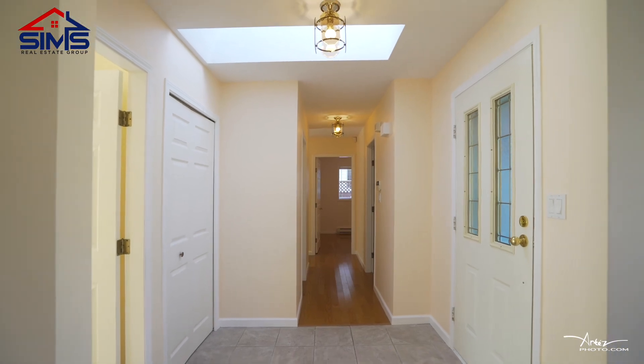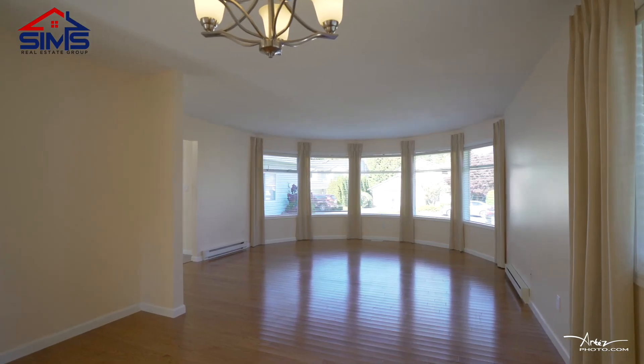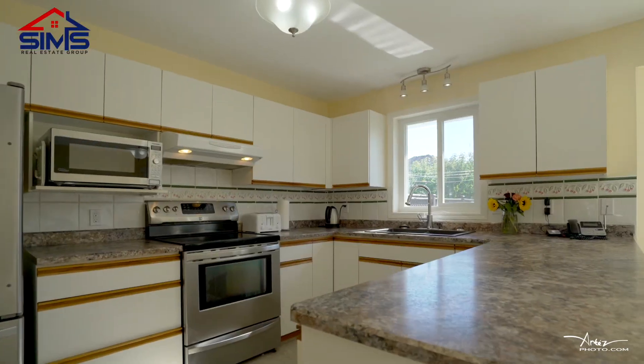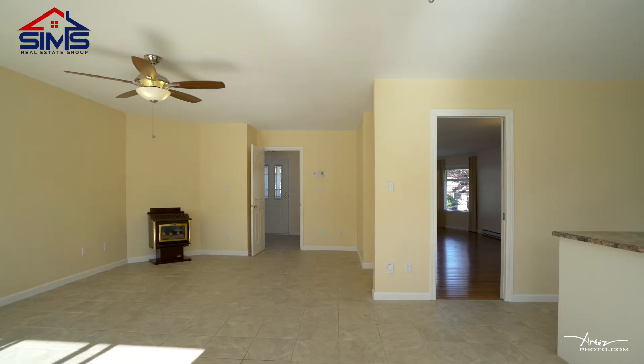Walk inside the house — to your left is a spacious living room with hardwood floors. The kitchen is open concept with newer stainless steel appliances, newer countertops, and it opens up to a spacious dining room.